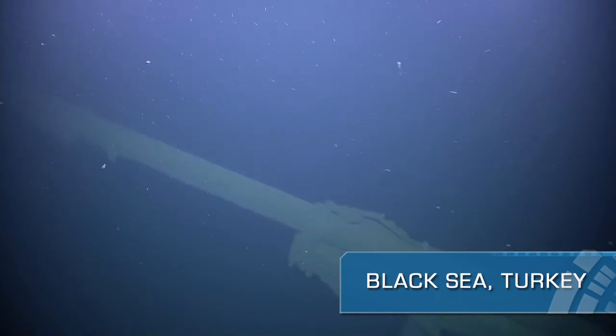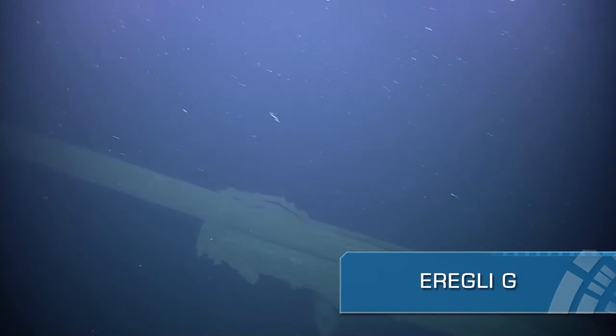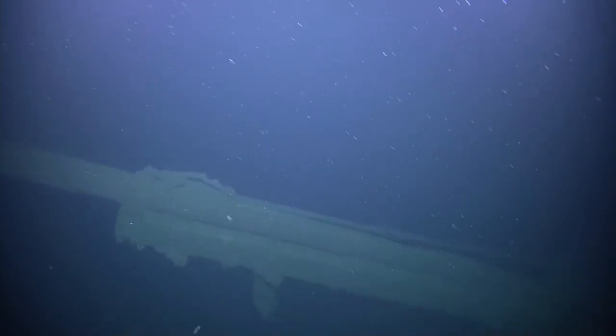Thanks for listening in on NautilusLive.org where we're exploring a shipwreck off the coast of Areli, Turkey, in the Black Sea. Keep watching.